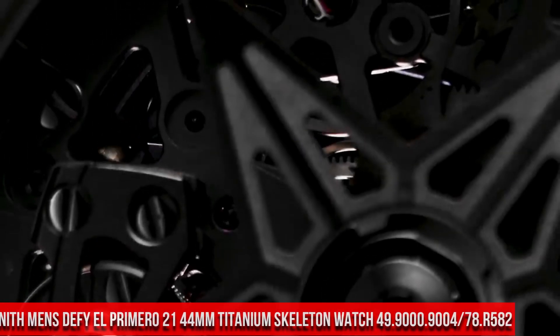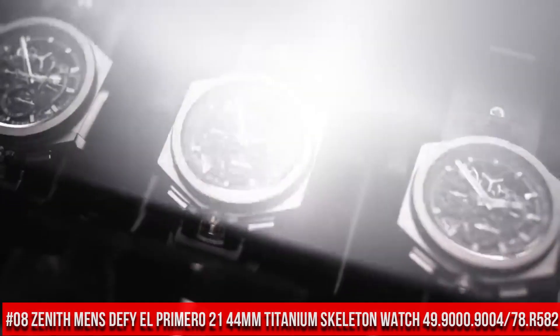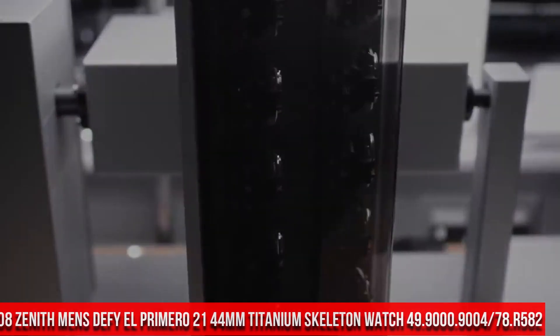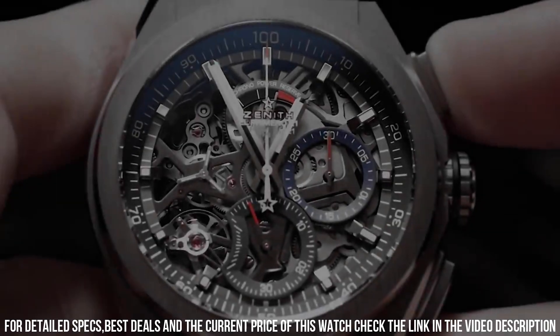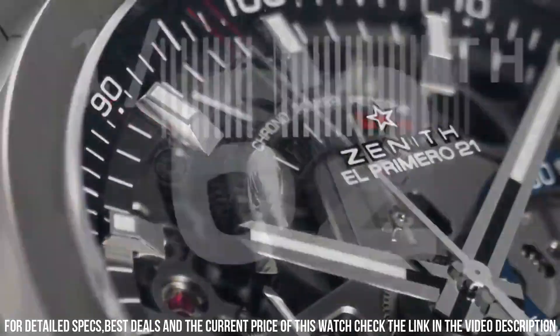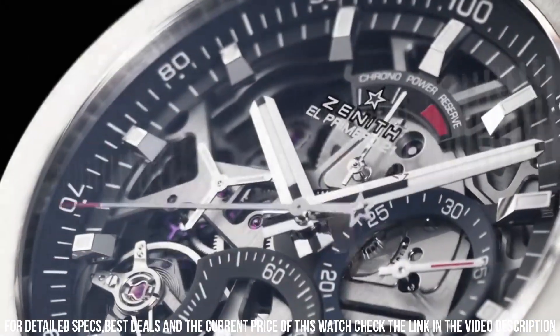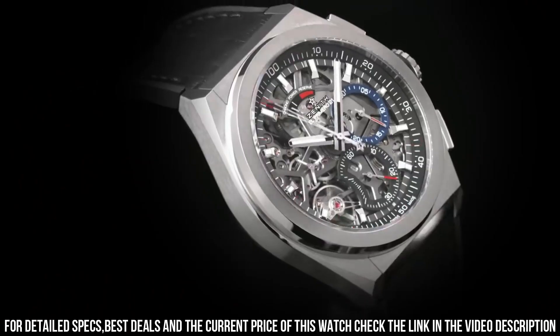Number 8: Zenith Men's Defy El Primero 21 44mm Titanium Skeleton Watch, reference 49.9.9000.9004.78.R582. Excellent timepiece. Item shape: round. Dial window material type: anti-reflective sapphire. Display type: analog. Buckle clasp. Case material: ceramic. Case diameter: 44mm.